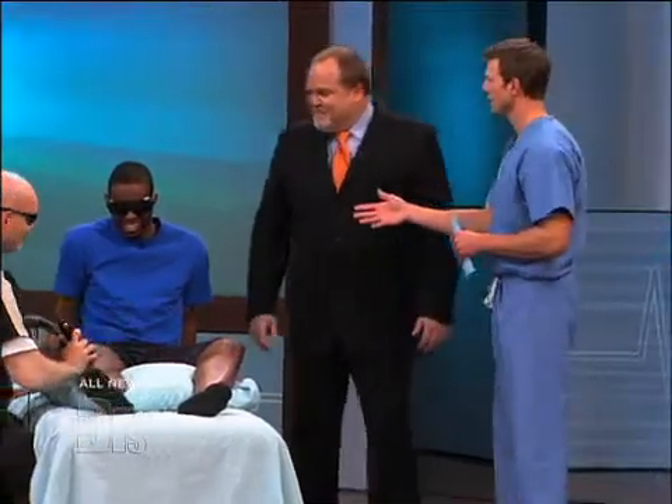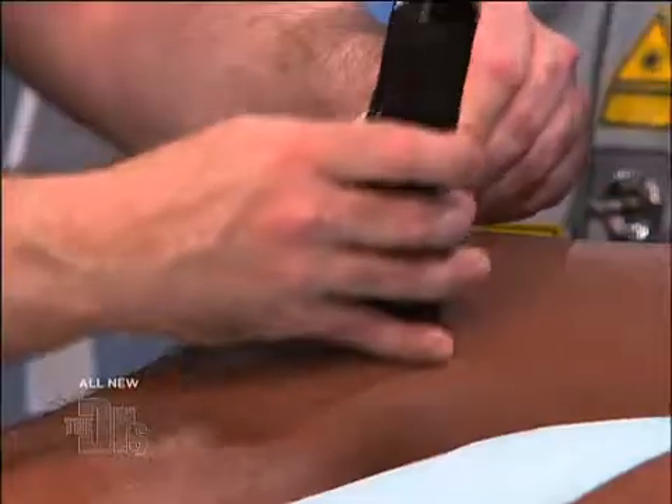Curtis, can you feel anything? Yeah, I'm starting to feel a really kind of warm sensation all around near my knee.